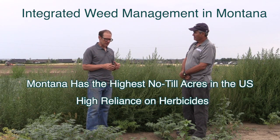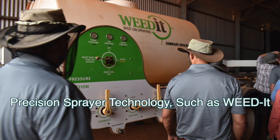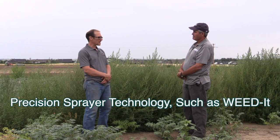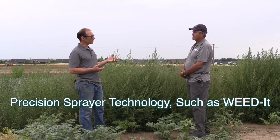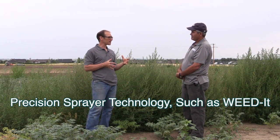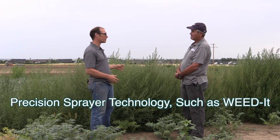One of the precision things we've been talking to some producers about is using the WeedIt camera system that turns on and off, allowing you to go through a fallow field, detect weeds, and apply herbicides. You'll use much less herbicide and can use multiple modes of action on some of these really hard-to-manage weeds.